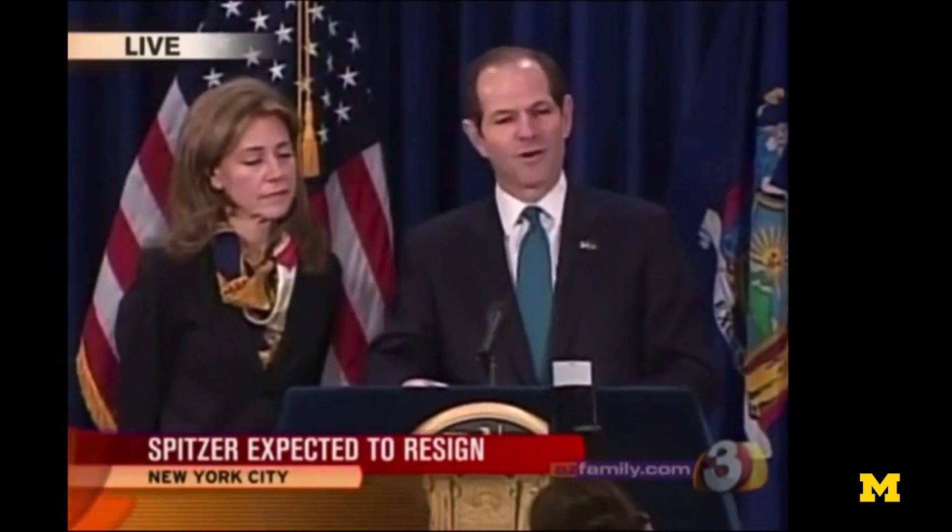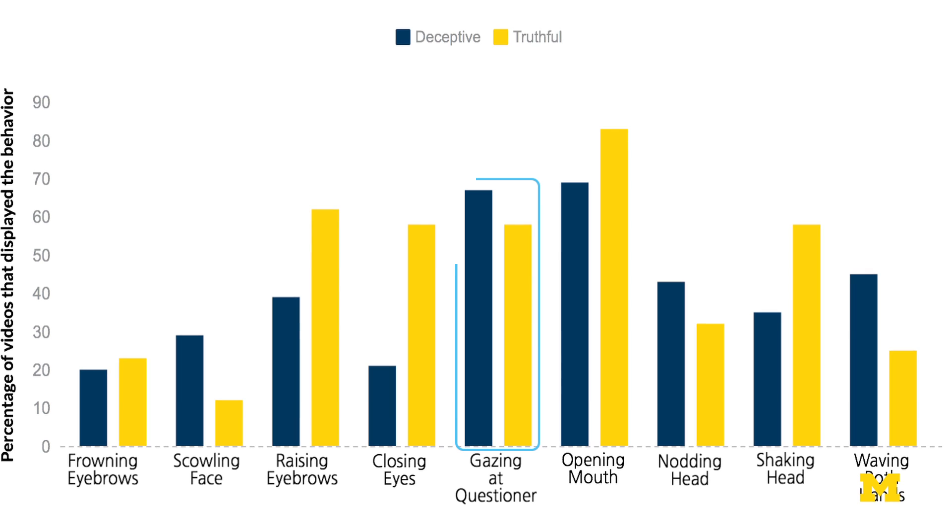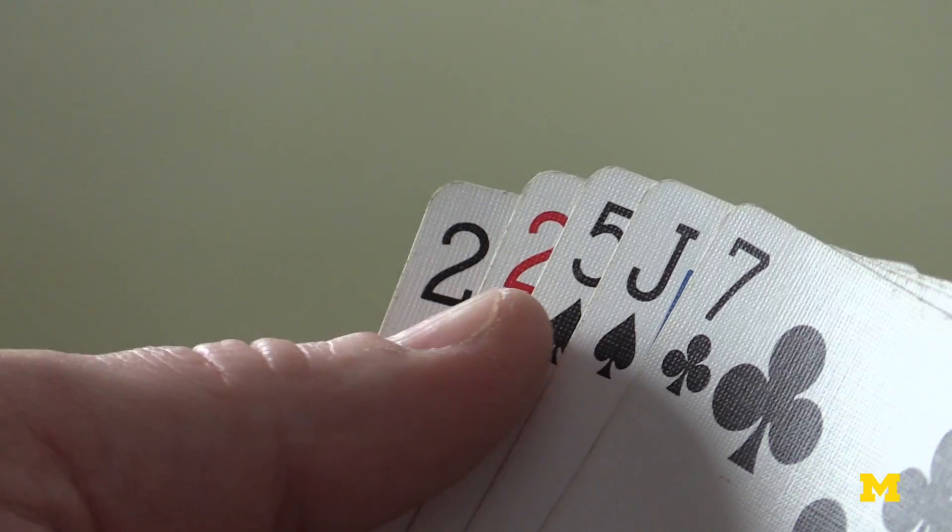Liars tend to scowl or grimace more than truth-tellers. They talk with both hands. They often distance themselves from the action with words like 'he' or 'she' instead of 'I' or 'we.' And, a bit counterintuitively, lying liars look their questioners in the eye a bit more often than those presumed to be telling the truth. You can make a note of these things for next time you're at the poker table.